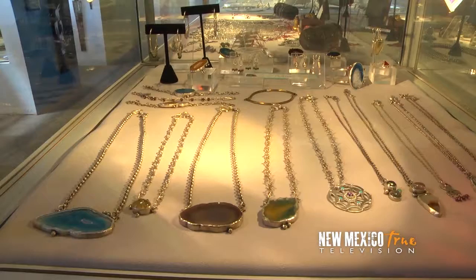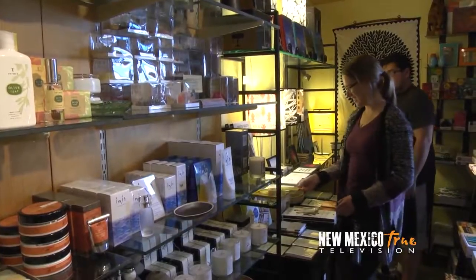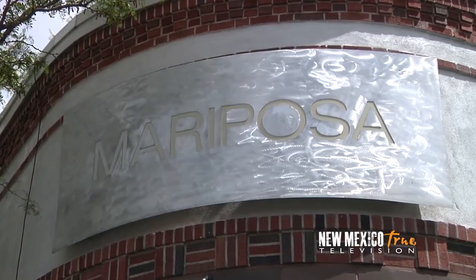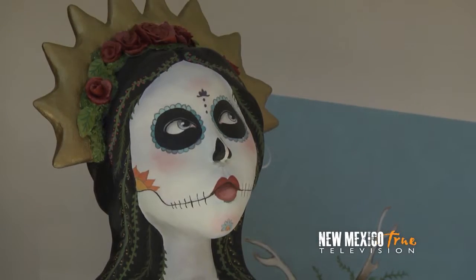From high-end clothing and jewelry to distinctive housewares and local art, the small businesses of Knob Hill are a magnet for local shoppers and visitors alike, myself included. I start out at the eastern edge of the strip to check out Mariposa Gallery, one of the oldest contemporary craft galleries in the country and a longtime anchor for the Knob Hill district.